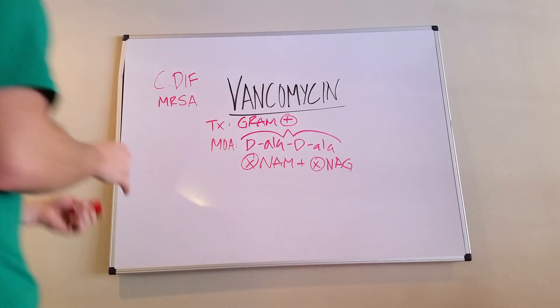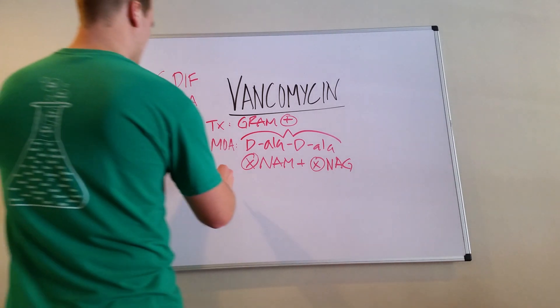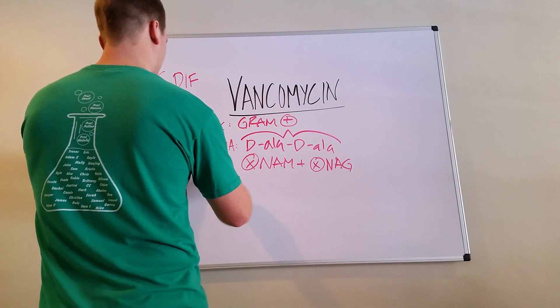It will not hit any gram negatives — one of the notable downfalls of vancomycin. Now let's talk about the side effects, because they're pretty notable and they are big on boards.